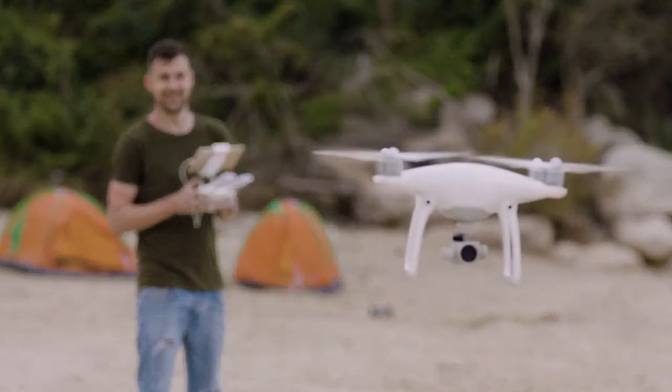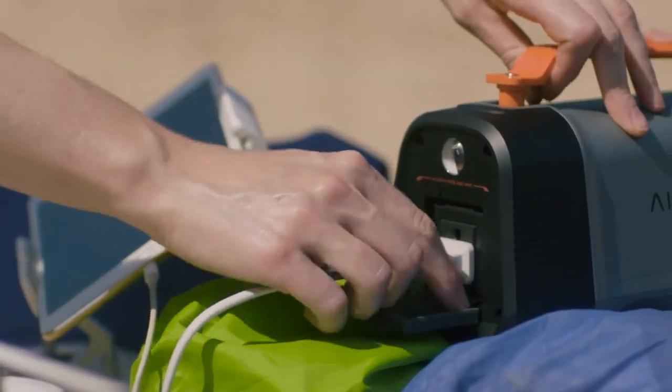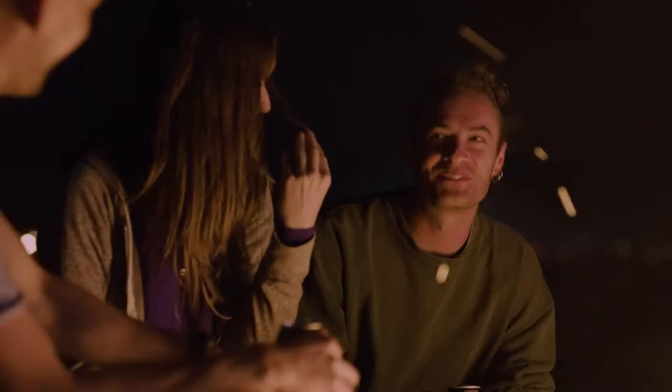Then we got ambitious. We plugged in drone batteries, camera batteries, a Bluetooth speaker, a mini fridge — we even used it to fire up a projector. We had music, we had connectivity, and we had our phones to document the whole trip.